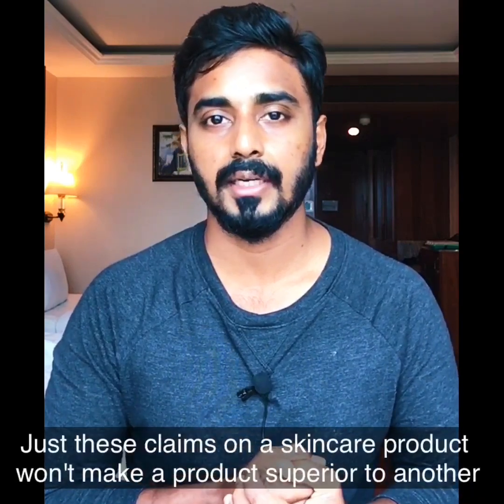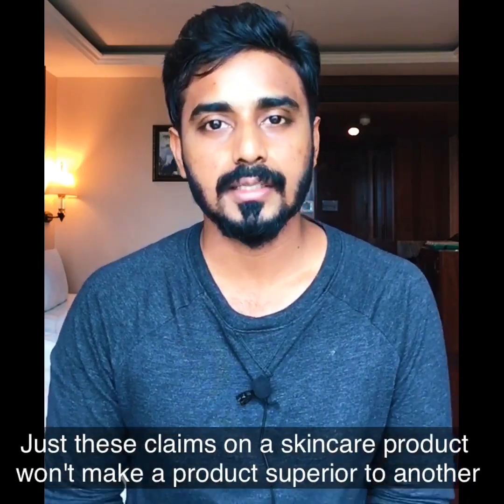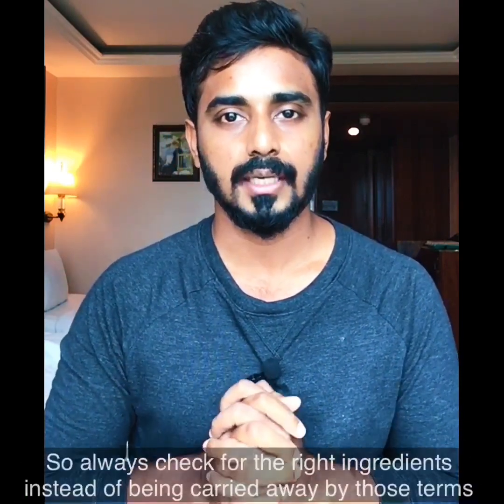If you are comparing products, compare and decide which product is superior based on the terms used. These are just some terms used by cosmetic companies for marketing purposes.